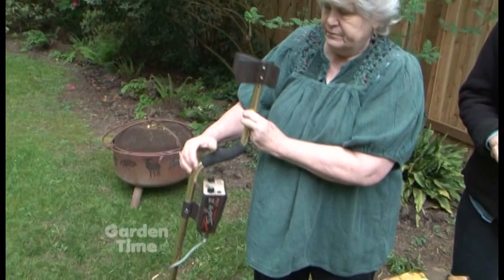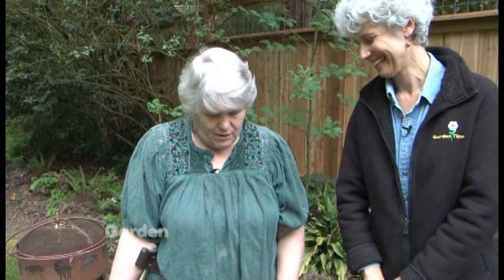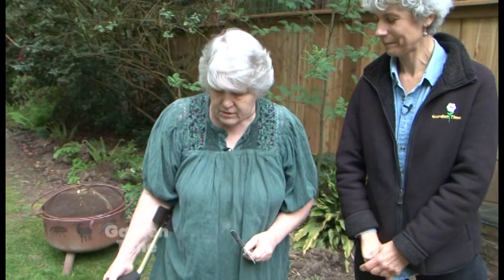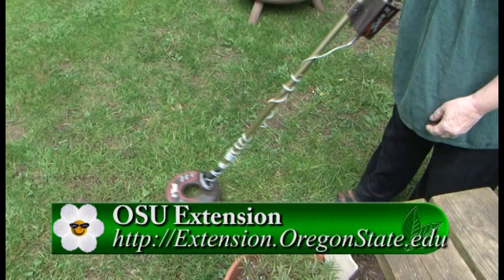You always have a gizmo — what do you have today? This is a metal detector, and it has nothing to do with gardening, except I was helping the neighbors prune the other day and I couldn't find my pruners. I dropped them, put them down on the ground, and then went and got the metal detector. And I found them right away. Gardening is supposed to be no stress! Take it from Jan and have a great time in your garden this month.